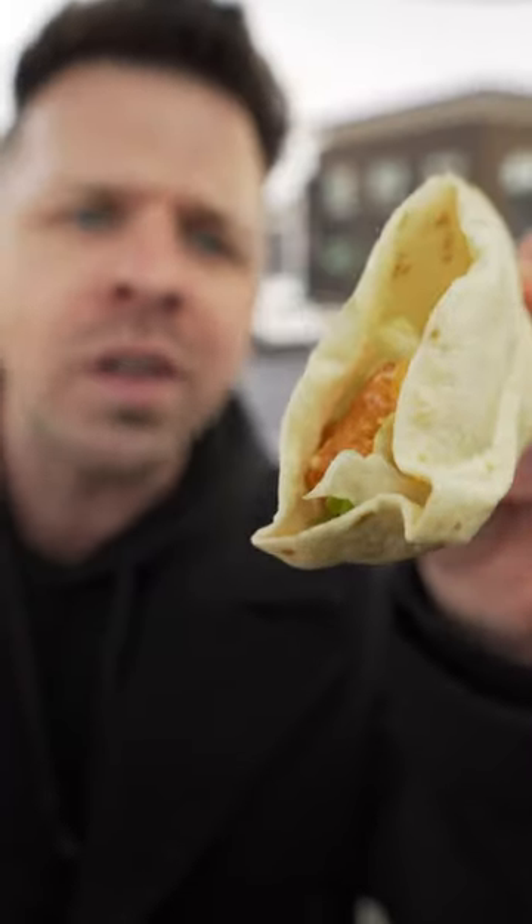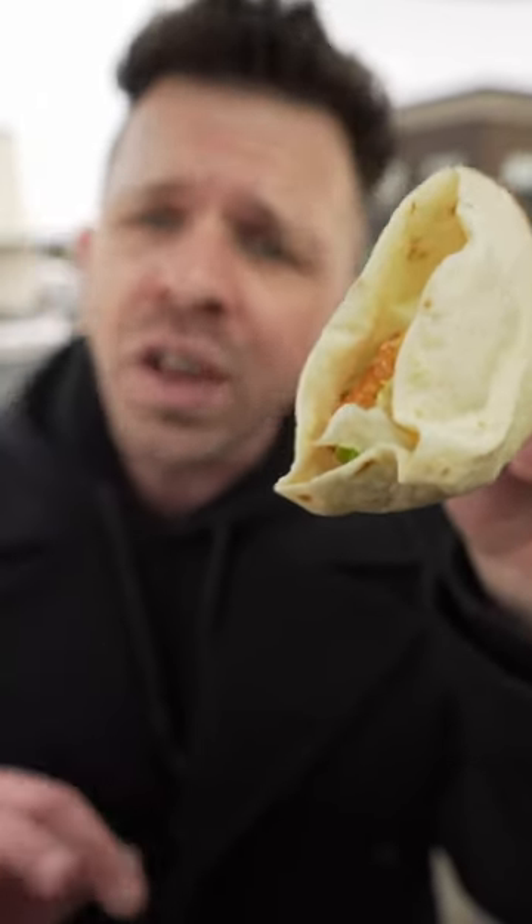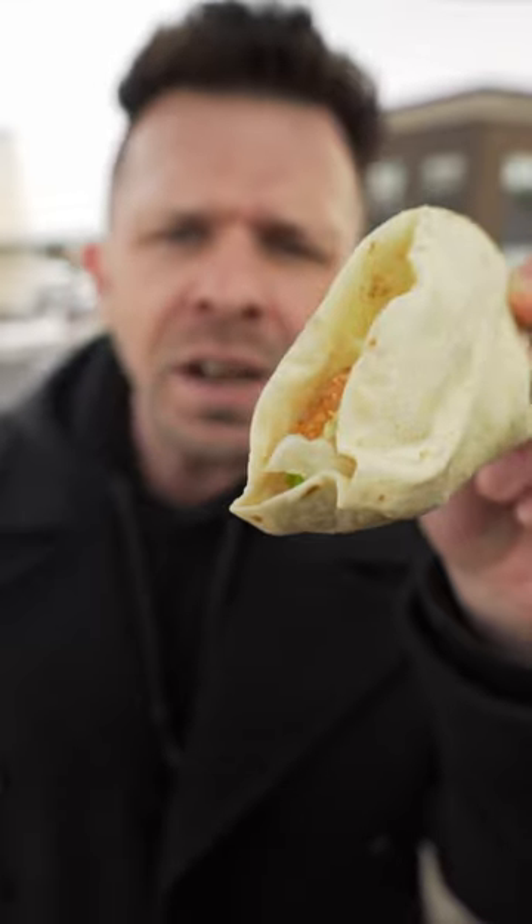This is a spicy potato soft taco from Taco Bell. It cost $1.59, except this one was free because the guy at the register likes my YouTube channel. So there's a tip for you — if you want free food, just start a YouTube channel and a year and a half later, you'll save $1.59. Let's see a review.